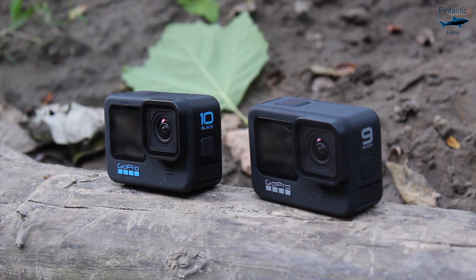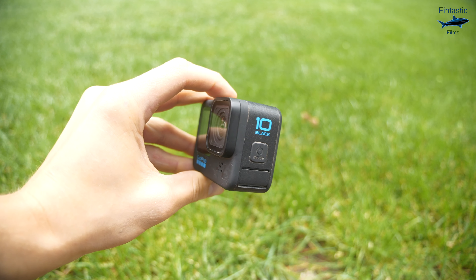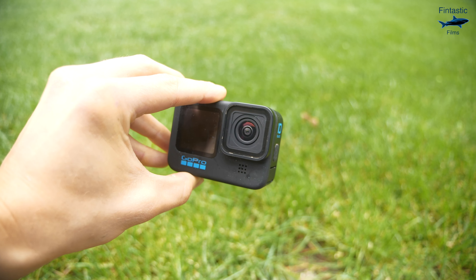We got our first leaks about GoPro's upcoming cameras all the way back in February. And over the last few months, the hype for the GoPro Hero 11 has skyrocketed. Hey guys, it's Raymond here and today I'm going to be going over all the new leaks and information for the upcoming GoPro Hero 11.